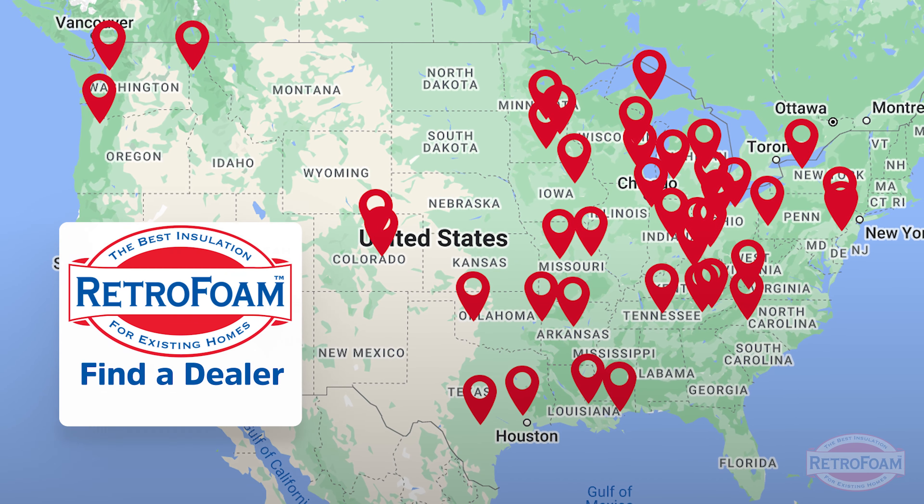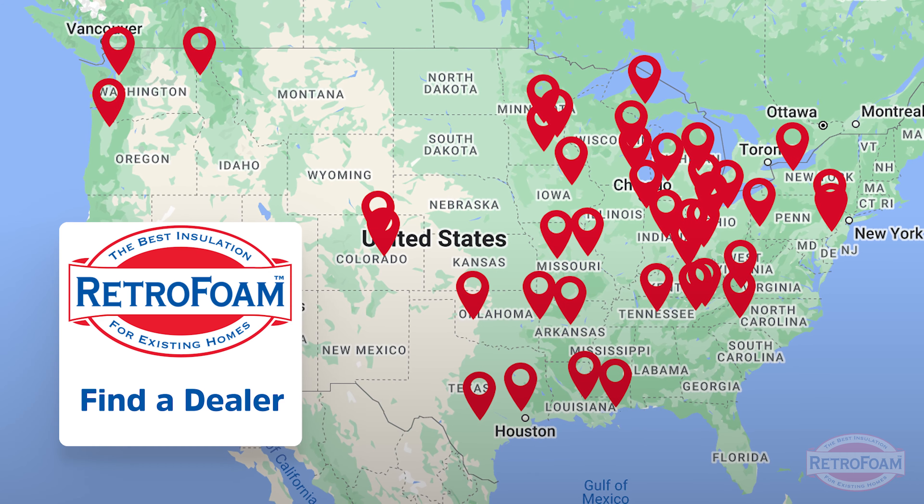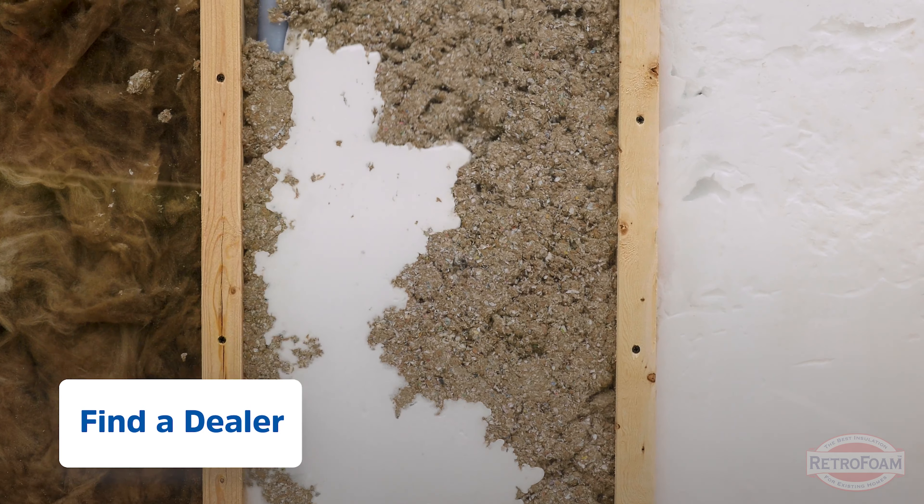If you want to learn more about this, or if you want to have an insulation contractor come out to your house to see how they can help eliminate the drafts or cold floors, click the link below to our find-a-dealer page where a RetroFoam dealer can come out and help make your home more comfortable. This is the Professor of Foam reminding you that building is a science.